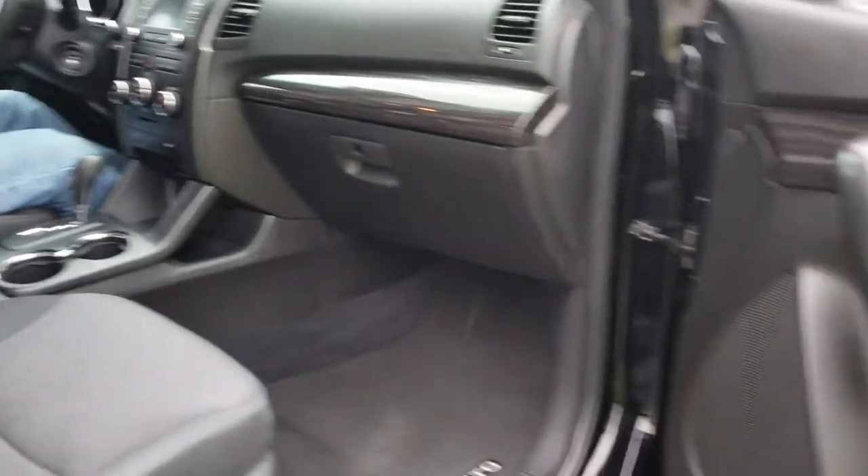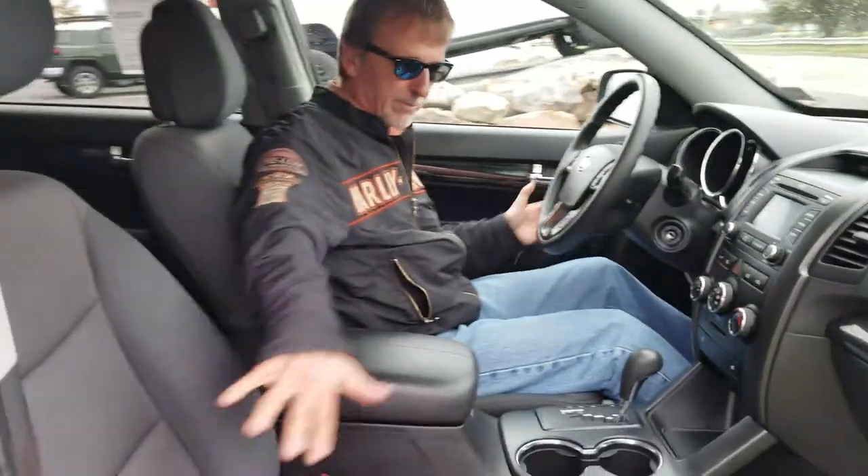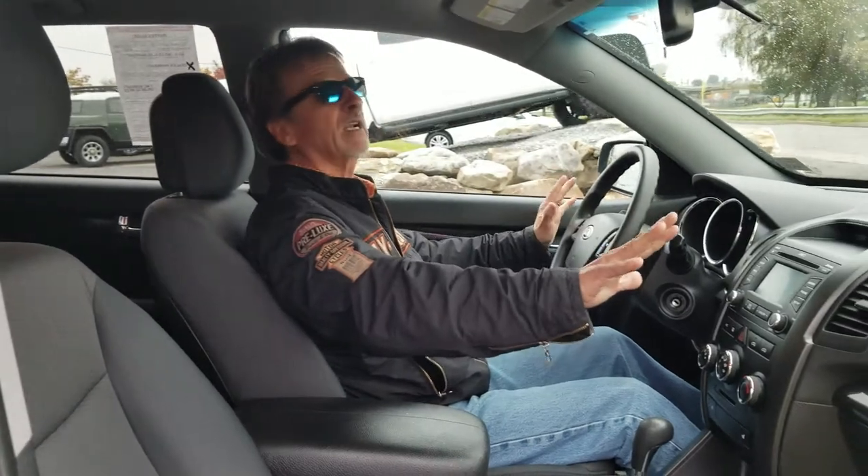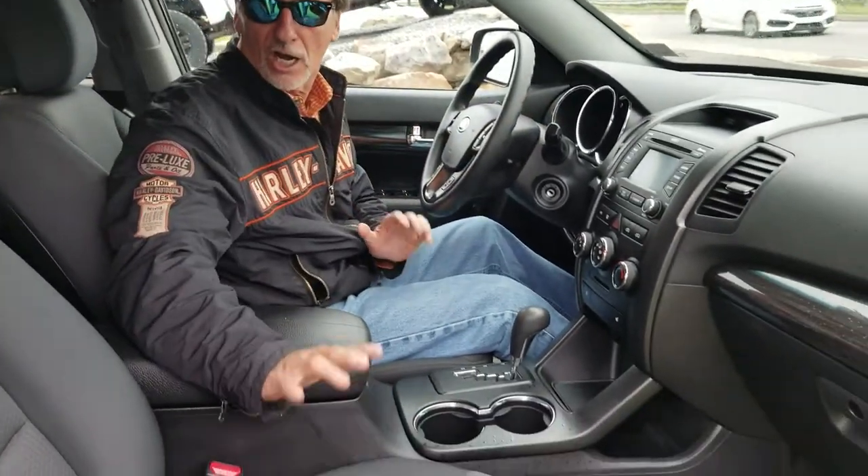All right, we've got an adjustable seat over here. I'm going to lower it as I feel tall today. Seats, carpet, mats, console, instrument cluster, headliner — all very clean in this Sorento.